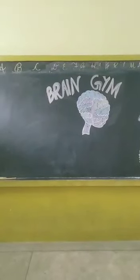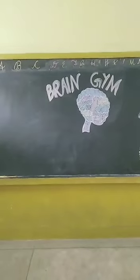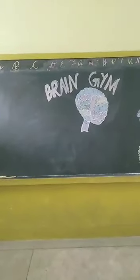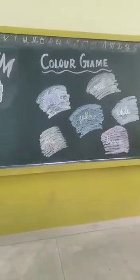Once again, a very warm and healthy good morning to all my lovely tiny tots. Children, you know it very well that this is your brain gym class. Today in brain gym, we will play a game, and that game is the color game.